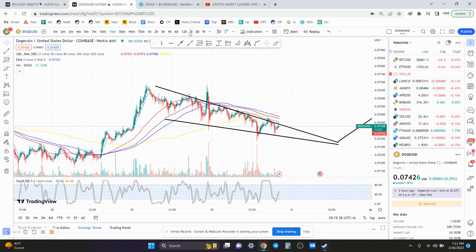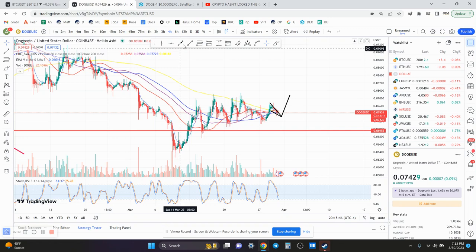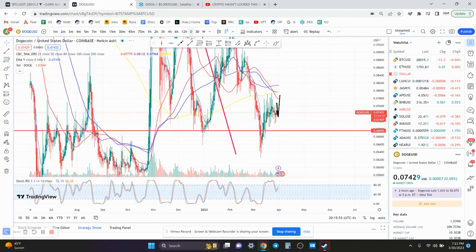I wouldn't really care what the 1-hour or 50-minute chart is doing right now. I would personally be in this as a long-term trade until May, or until right before the launch — buy the rumor, sell the news. That's kind of how I see it.